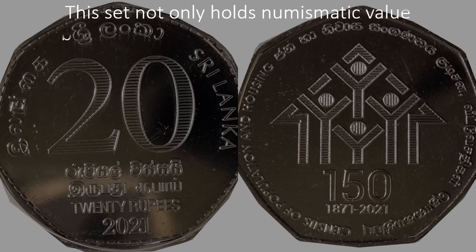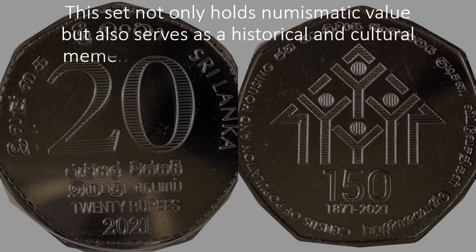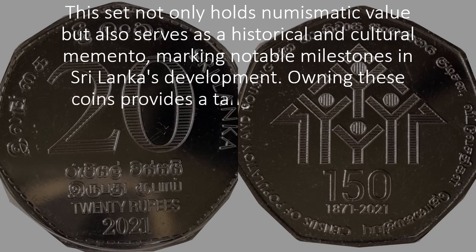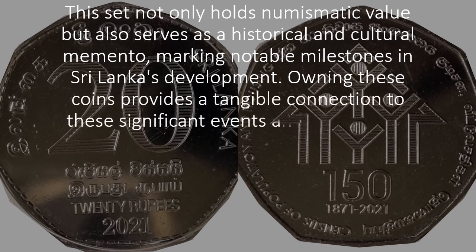This set not only holds numismatic value but also serves as a historical and cultural memento, marking notable milestones in Sri Lanka's development. Owning these coins provides a tangible connection to these significant events.